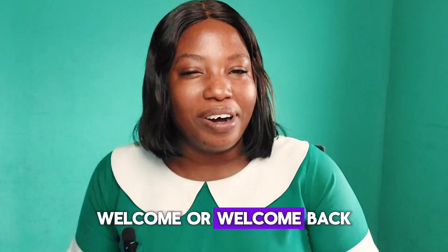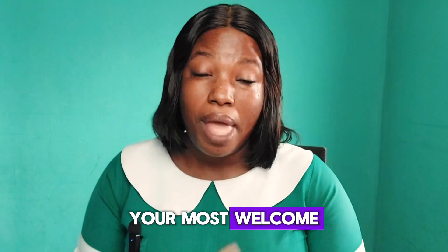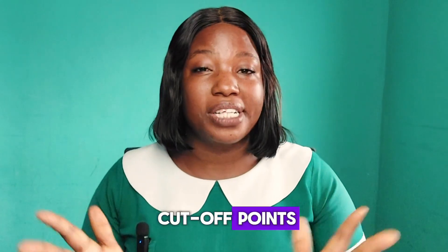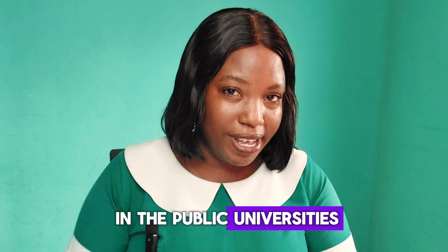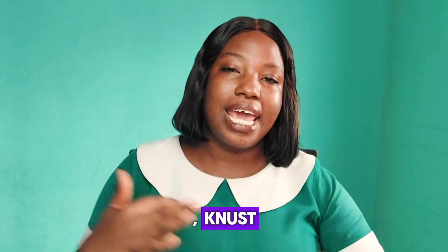Hello dearies, welcome or welcome back to the channel. If today is the first time stopping by, you're most welcome. My name is Alasi, I'm a recent public health nurse here in Ghana. In today's video we are looking at the cut-off points for health programs offered in the public universities.